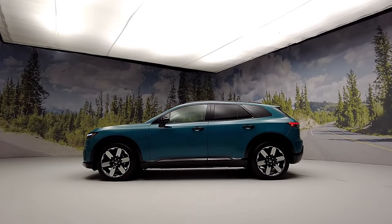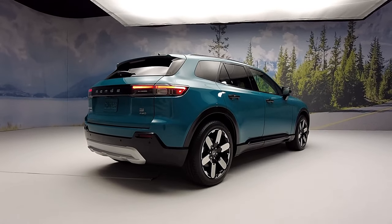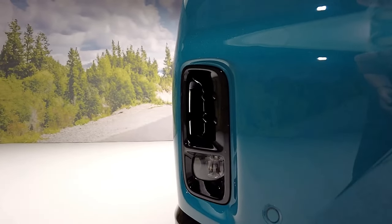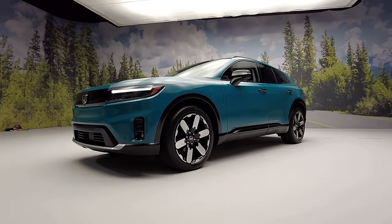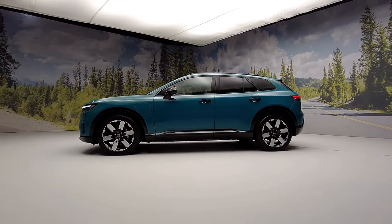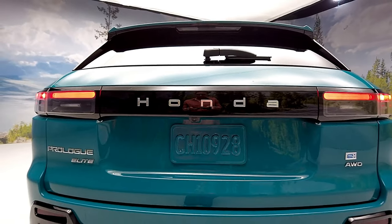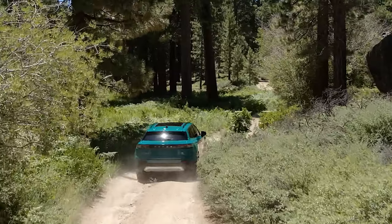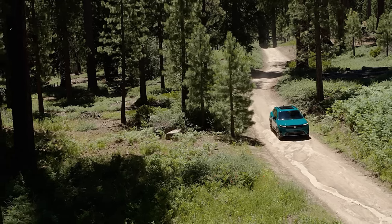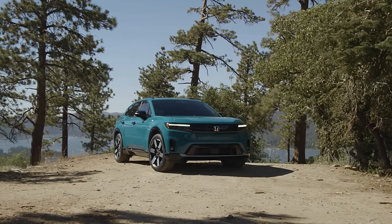Starting at forty-eight thousand dollars, the 2024 Prologue SUV — Honda's second foray into EVs after the ill-fated Clarity sedan — arrives with a restrained design that doesn't overly emphasize its eco-friendly mission. The Prologue shares its platform powered by the same Ultium battery pack found in GM's new EVs, including the Equinox EV. It comes with a standard single-motor powertrain producing approximately 210 horsepower, while an optional dual-motor all-wheel-drive configuration offers a robust 288 horsepower. Anticipate a driving range of around 250 to 320 miles per charge depending on the chosen configuration.